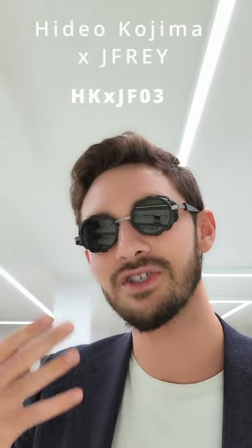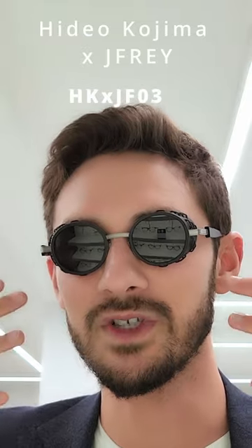And finally, the Hideo Kojima and J.F. Ray collaboration. These have a very much kind of steampunk vibe and are actually the most wearable of the five. Which do you think is the most crazy pair? Leave your thoughts in the comments below.